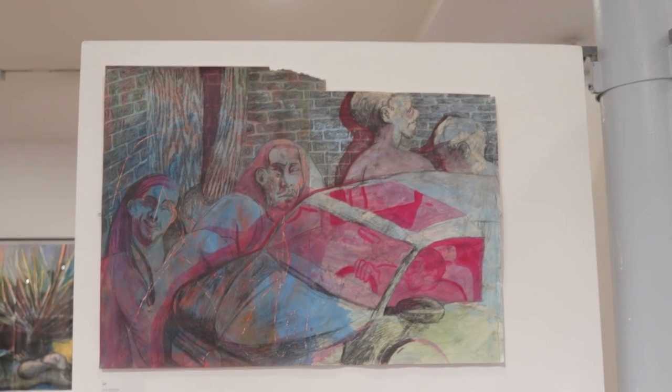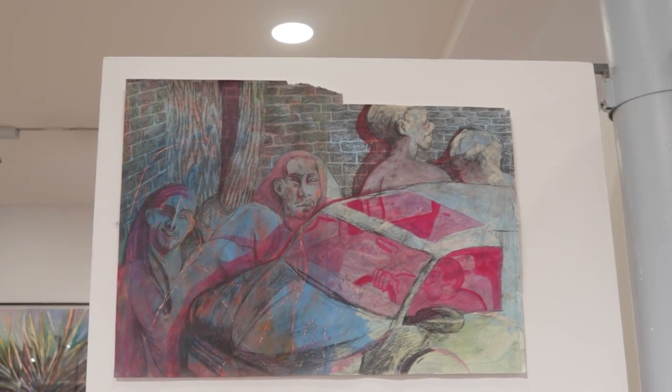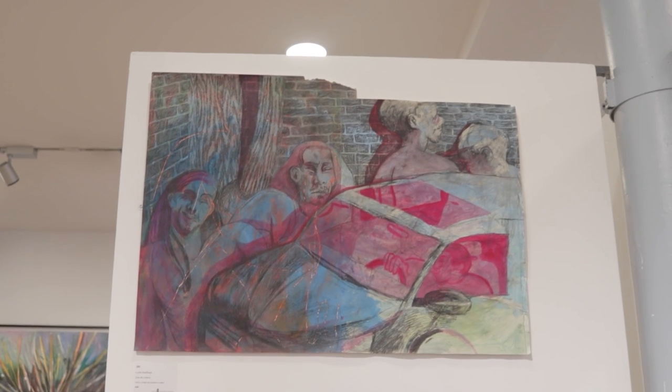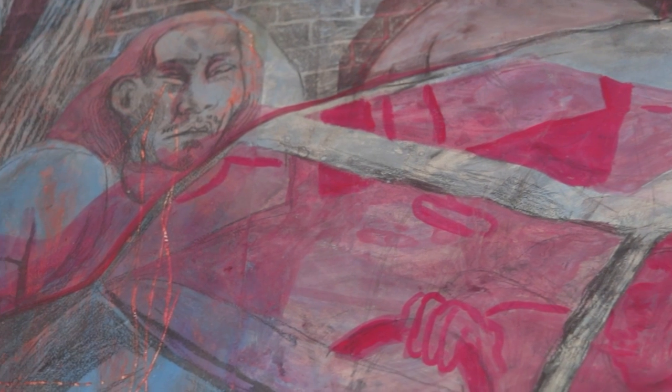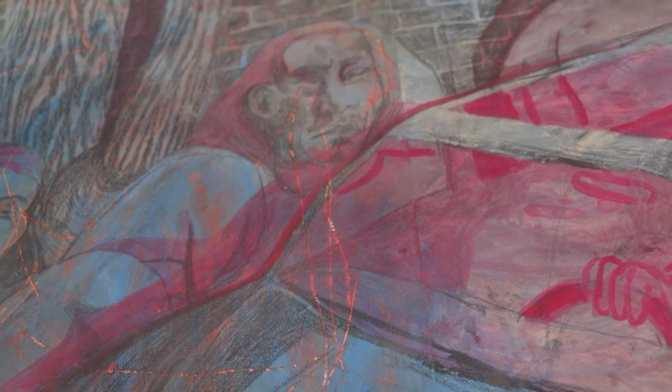I really liked this work here — not particularly for the subject or composition, but because I absolutely love a pink and blue color scheme. I feel like any work that has a juicy pink and blue color scheme goes straight into my good books.